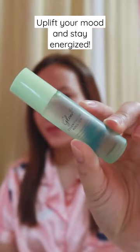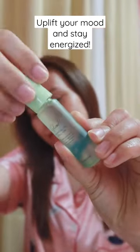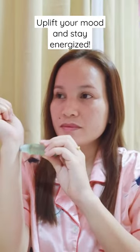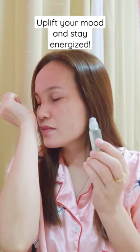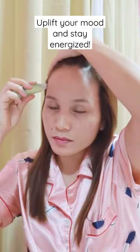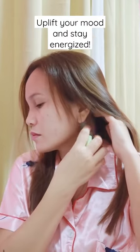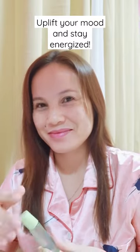It has two variants. The mint scent reduces my body pains and also gives a relaxing smell. I simply apply it on my wrist, my forehead, then massage, and then onto my neck, and then massage. It gives a relaxing feel.